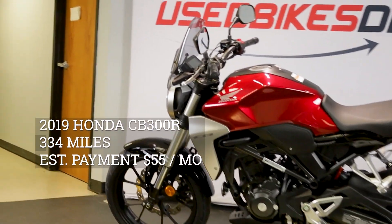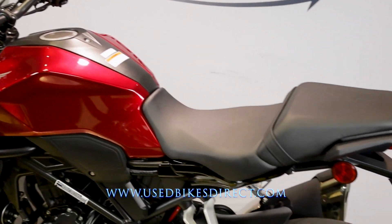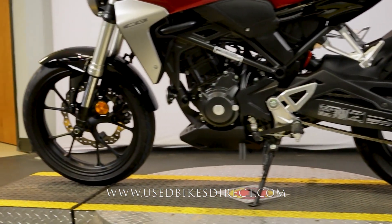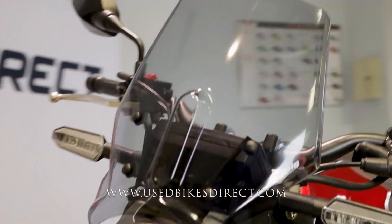Hey everyone, Nick again at Used Bikes Direct checking out this 2019 CB300. Hop on the website at usedbikesdirect.com to see those detailed photos and specs, and give us a call with any questions at 866-576-2453.